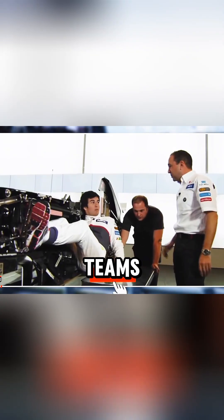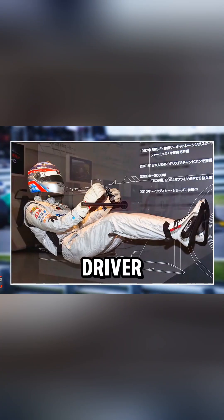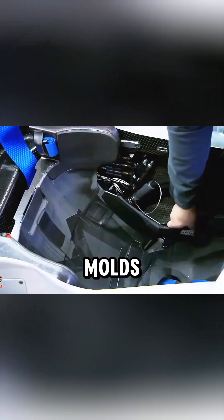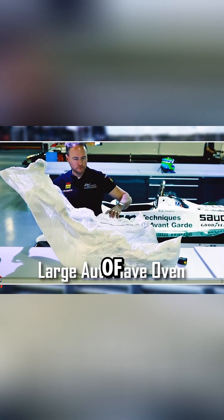So before the season even starts, teams create a custom seat using a plastic bag filled with quick-drying foam. The driver sits inside the chassis, the foam molds around every curve of their body, and once it hardens, engineers turn that shape into a carbon-fiber seat that weighs barely 3 kilograms. It fits so perfectly, it's basically a wearable part of the car.